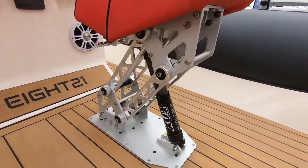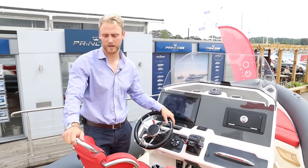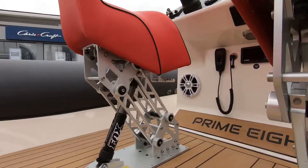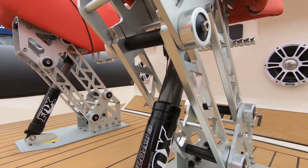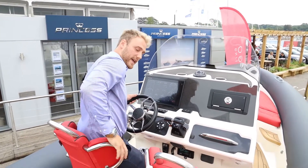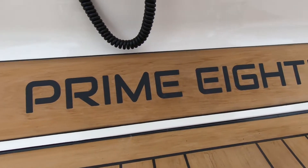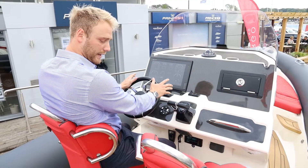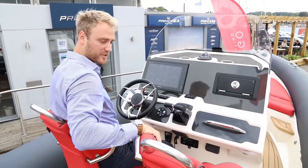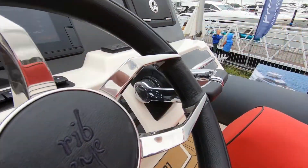Fitted throughout the boat — including the transom and steps — we've got synthetic teak, which is easy to maintain and cool on the feet. At the helm, the seats are shock-mitigating suspension seats, really comfortable at top speed. You've got two comfortable seating positions with wing support, foot support, and lateral support, so you're really nestled in nicely at the helm. The stitching and coloring goes really well with the grey tubes.